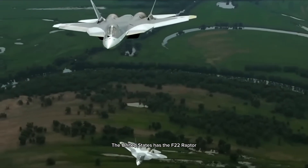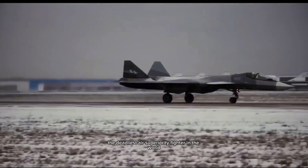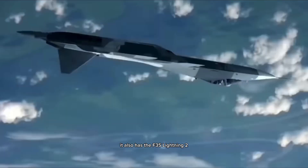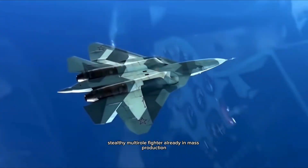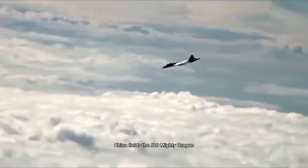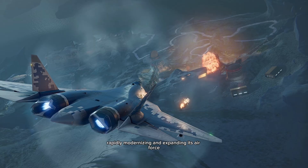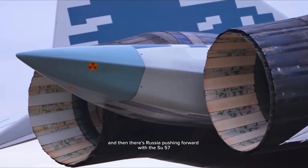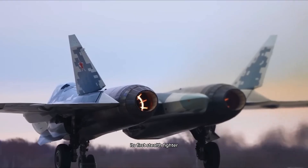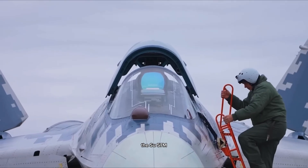The United States has the F-22 Raptor, still the deadliest air superiority fighter in the world. It also has the F-35 Lightning II, a networked, stealthy, multi-role fighter already in mass production. China fields the J-20 Mighty Dragon, rapidly modernizing and expanding its air force. And then there's Russia, pushing forward with the Su-57, its first stealth fighter. But now, Russia is introducing an upgraded variant, the Su-57M.